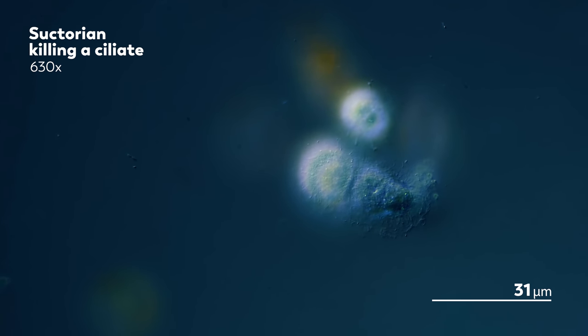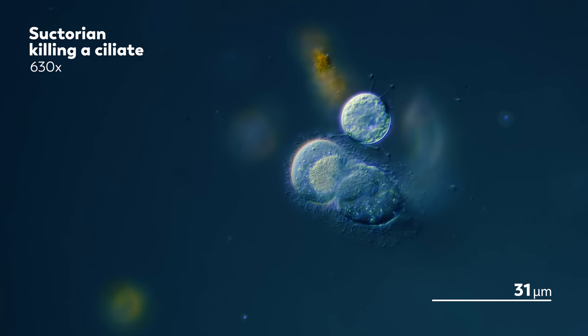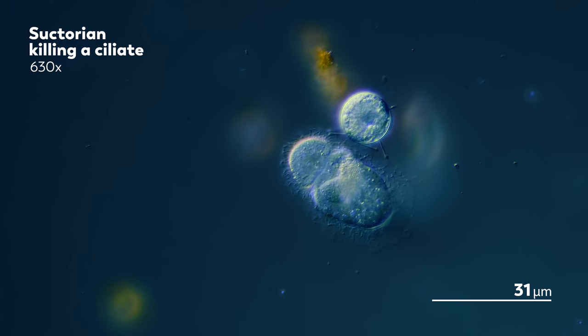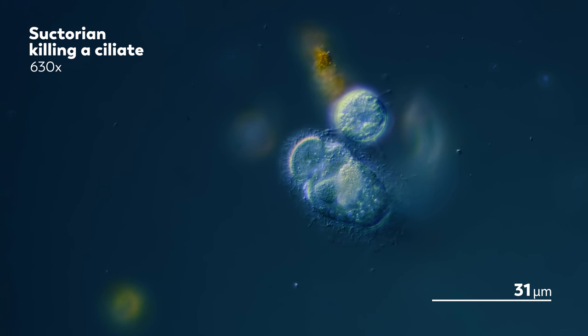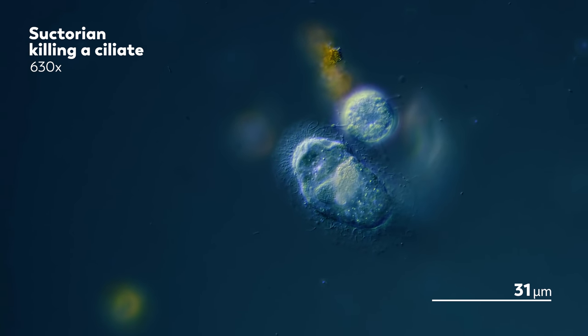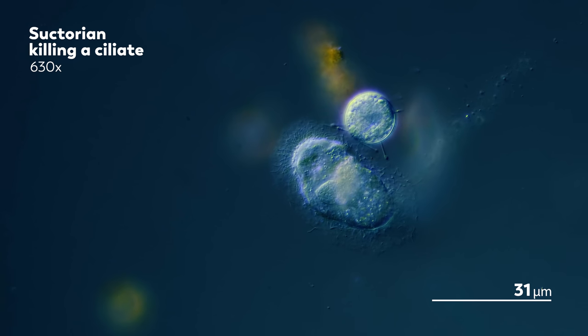There are, after all, many ways to be anything, including ciliates. And to be temporarily one is a means to the suctorian's own ends — a way of life that has little concern for human understanding or classification. But that delights us, not in spite of its resistance to classification, but because of it.